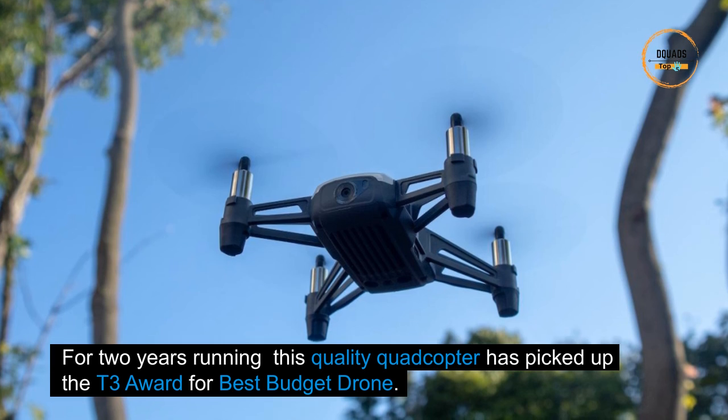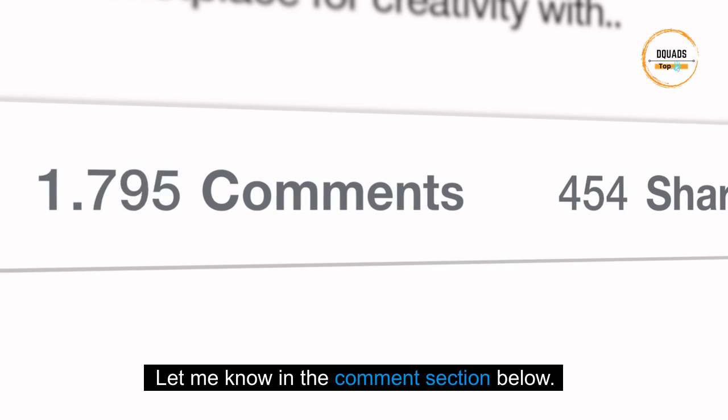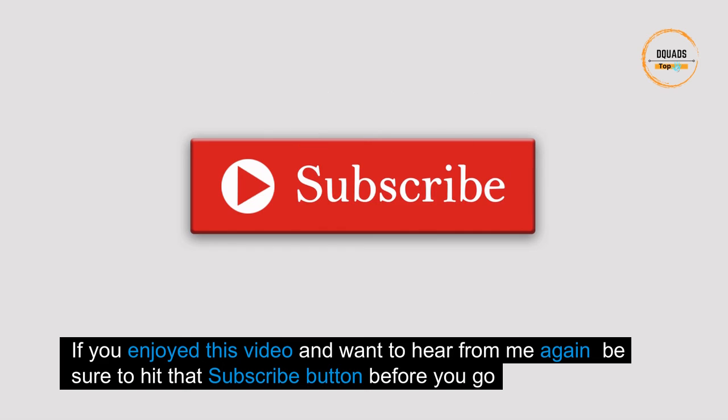For two years running, this quality quadcopter has picked up the T3 award for best budget drone. Let us know in the comments what you think of our video. If you enjoyed this and want to hear more, be sure to hit that subscribe button before you go.